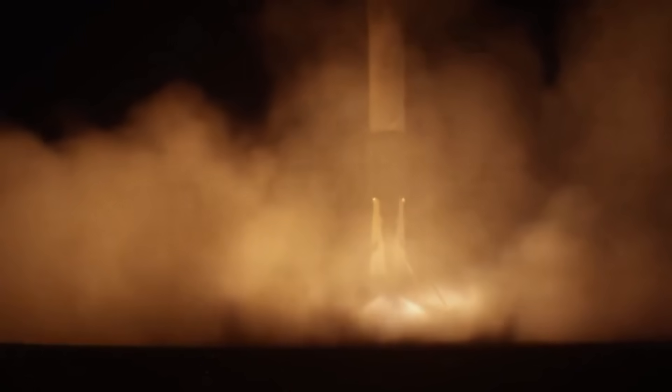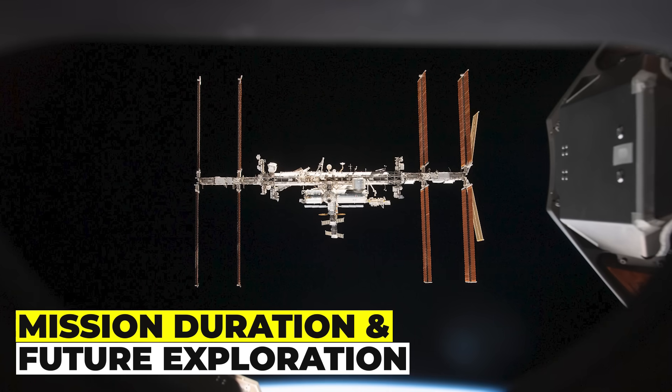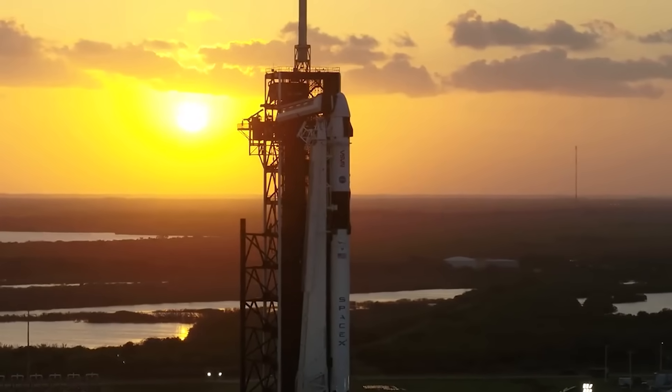The Crew 9 mission will be the 10th crewed mission to the ISS by NASA and SpaceX, and it will carry four astronauts: two from NASA, one from the European Space Agency (ESA), and one from the Canadian Space Agency (CSA).